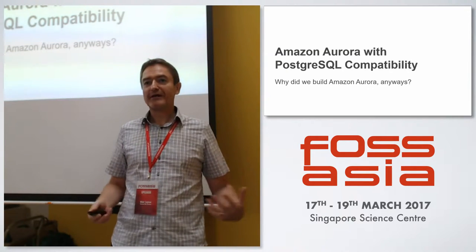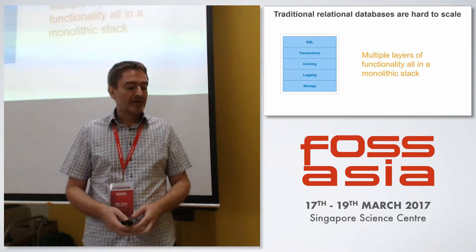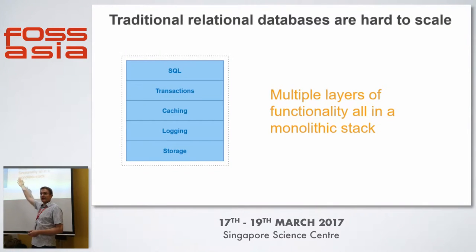So why would we go about building this anyway? If you look at traditional relational databases, you've got this stack with SQL at the top, transactions, a caching tier, some logging, and then storage at the bottom. This is a monolithic stack.